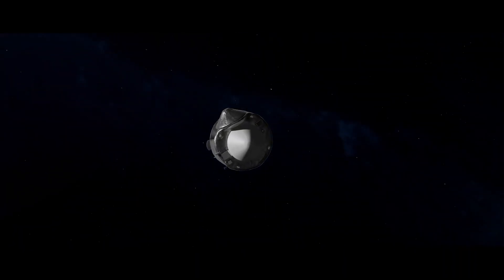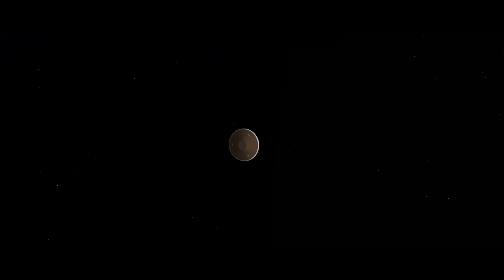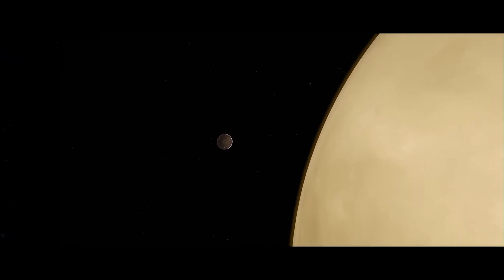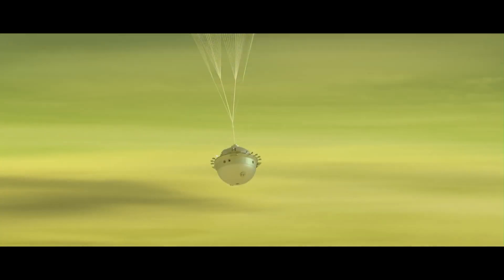Seven months after our second flyby, da Vinci will release its atmospheric descent probe. The spacecraft will watch its probe enter Venus's atmosphere over the course of two days. The probe will take about an hour to fall through the atmosphere, taking measurements and snapping images down to the surface.